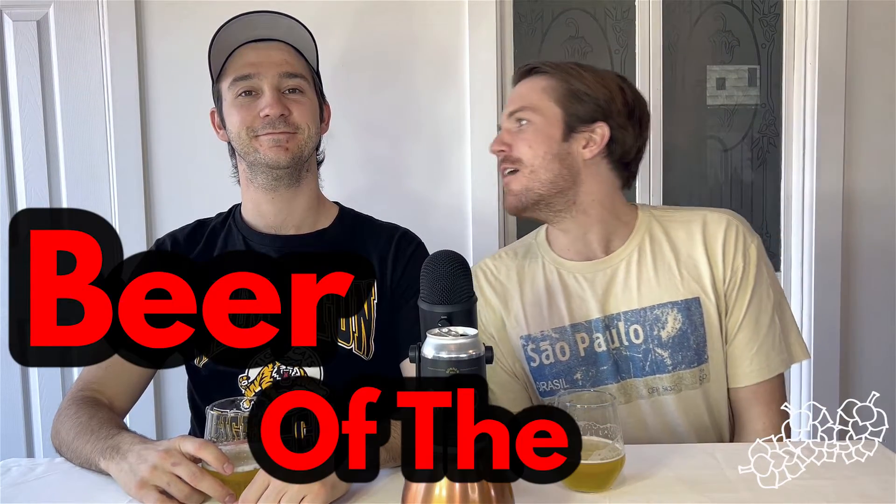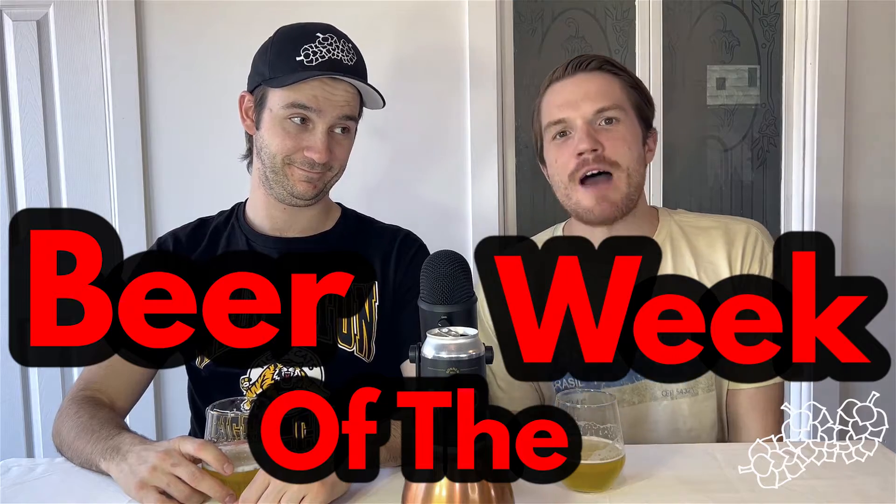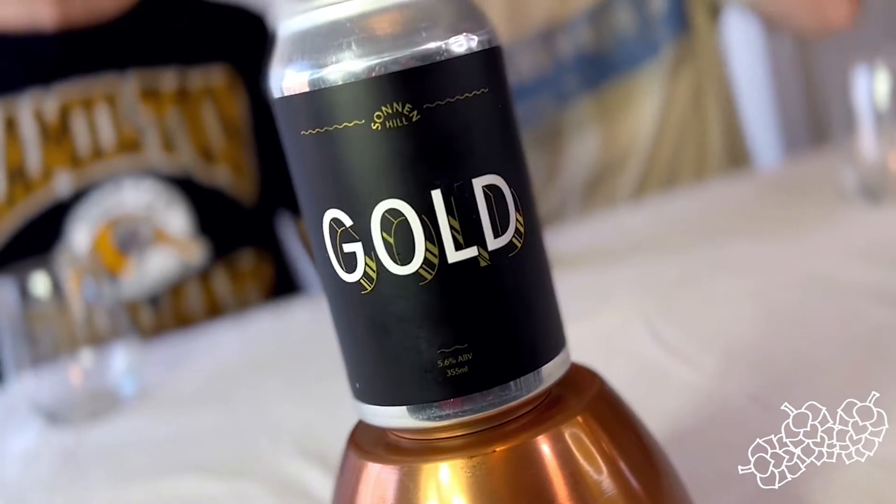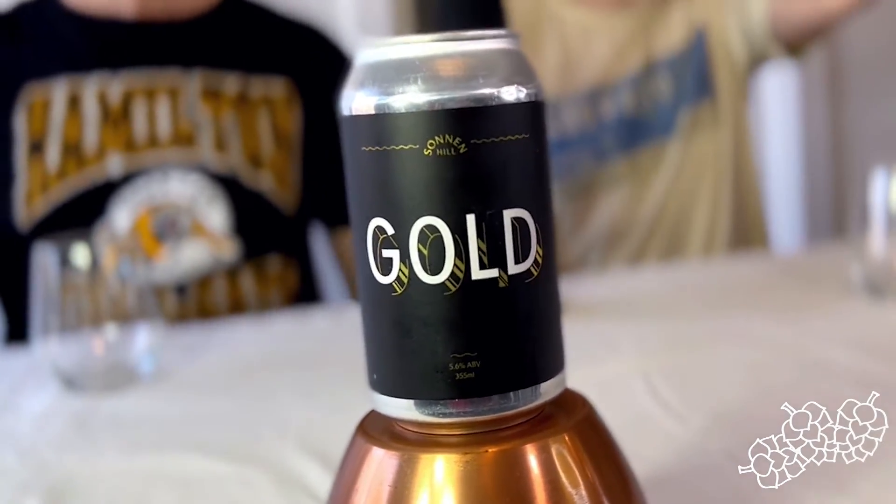Welcome, everyone, to another episode of Beer of the Week, brought to you by Rolling Hops, me, Andy, and my colleague, Garrett, showcasing another one of Ontario's fantastic craft breweries with a splendid beer style. Today we are coming at you with a brewery from Caledon, Ontario. The brewery is Sonnen Hill. So, Garrett, what type of beer are we sipping on today?